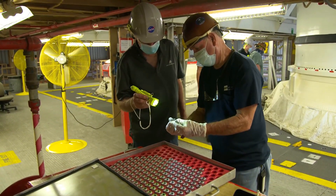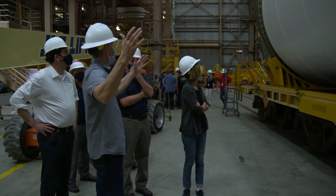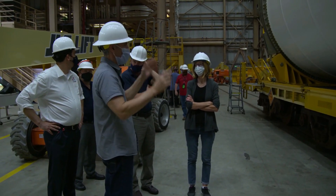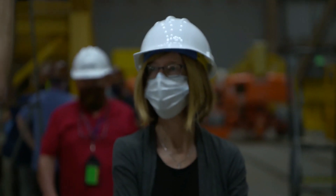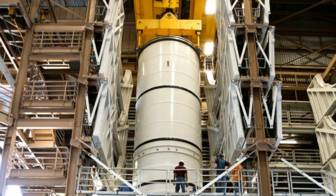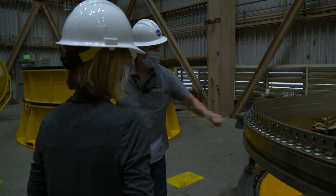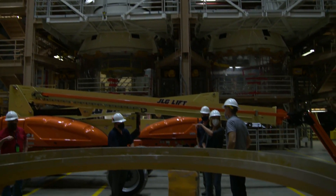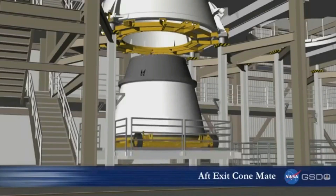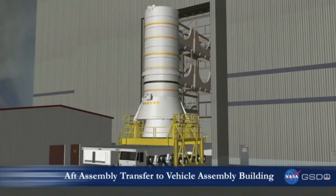It's been nine years since we've processed any segments in the rotation processing and search facility, and we've been working a long time to get ready for this moment. The receipt of the solid rocket motors at the Kennedy Space Center is a big moment for Exploration Ground Systems. We've been working for over the last decade to prepare for the Artemis missions. With the receipt of these segments, it's the first time we will have large flight hardware that we will be actively processing towards that mission.